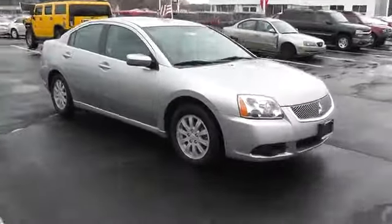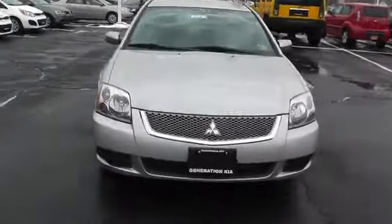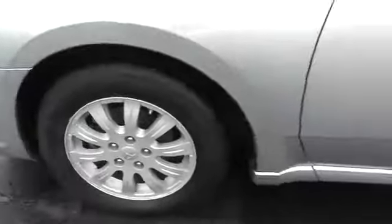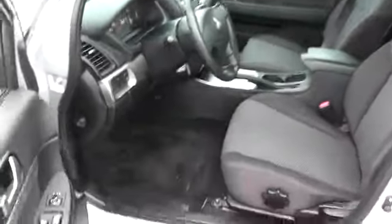This vehicle has less than 40,000 miles. Here are some of this vehicle's great options: anti-lock braking system, traction control, air conditioning, power steering, adjustable steering wheel, driver airbag, aluminum wheels, and cruise control.